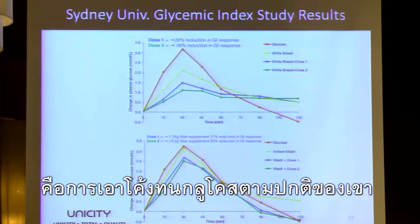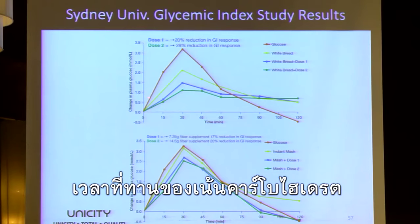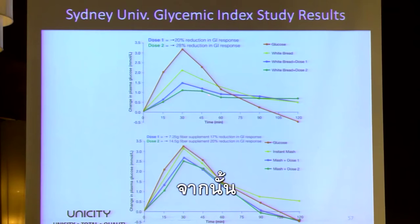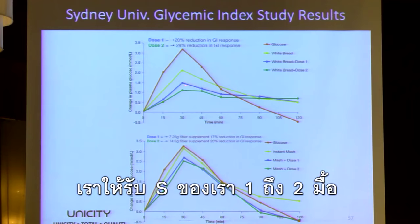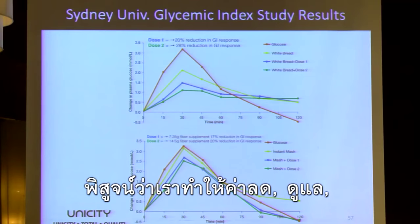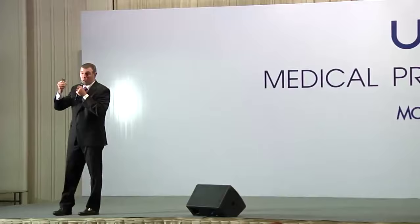We had them run their standard glucose curve — that's the one in red. Then we did a curve when you eat something rich in carbs, polysaccharides like white bread — shown in yellow. You see it rises and falls. Then we add either one or two doses of our product. With one dose, the curve comes down. Two doses, it comes down even more — proof that we are attenuating, modulating the amount of glucose that enters the bloodstream.